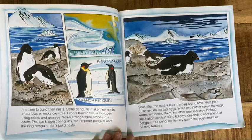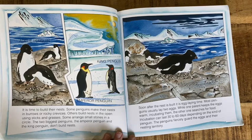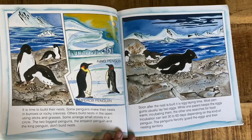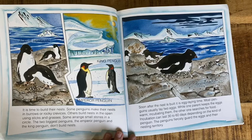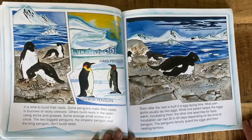It's time to build their nests. Some penguins make their nests in burrows or rocky crevices. Others build nests in the open using sticks and grasses. Some arrange small stones in a circle. The two biggest penguins, the emperor penguin and the king penguin, don't build nests. Soon after the nest is built, it is egg laying time. Most penguins usually lay two eggs. While one parent keeps the eggs warm, incubating them, the other one searches for food. Incubation can last 30 to 60 days depending on the kind of penguin. The penguins fiercely guard their eggs and their nesting territory.